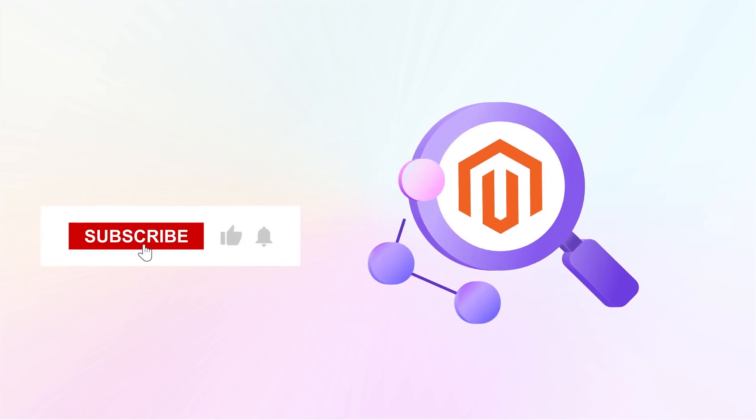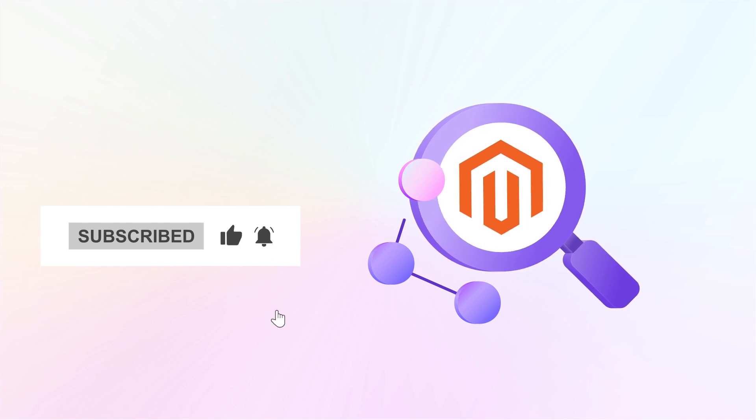For more tips and tricks, don't forget to subscribe and hit the bell for updates. Until next time.